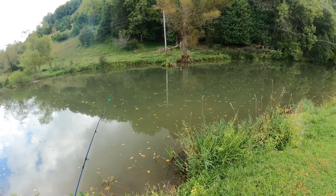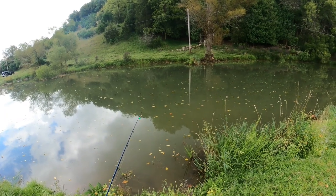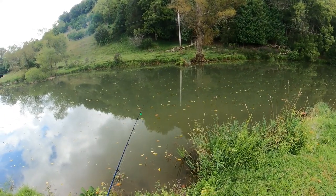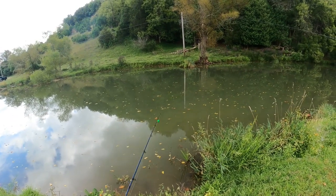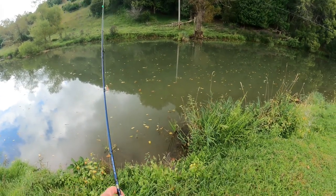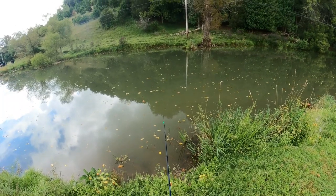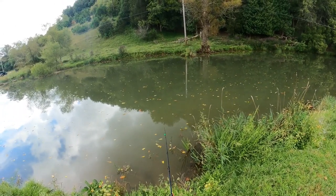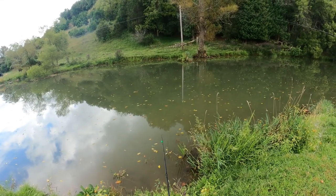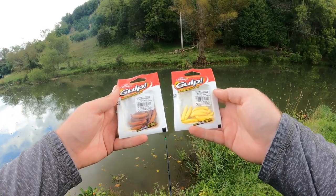Hello everyone and welcome to another episode here on NRV Outdoors. Today we are back at Blue Springs Trophy Trout Fishing to do a little bit of trophy trout fishing. This creek gets stocked with rainbow trout two pounds and up and some of them are absolute giants. In today's video, backed by high demand, we are doing another bait review — one of my absolute favorites — the Berkley Gulp one inch pinch crawler.